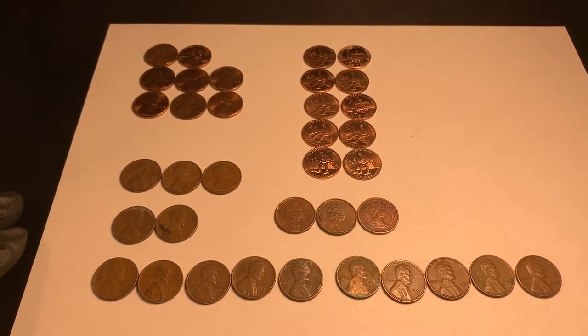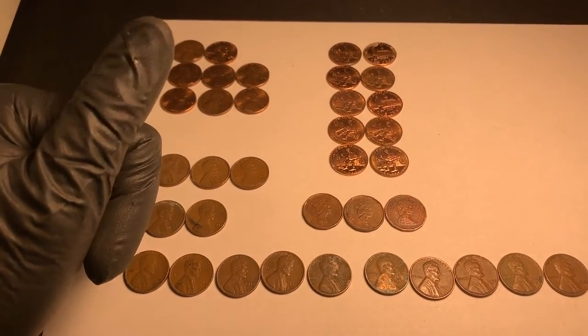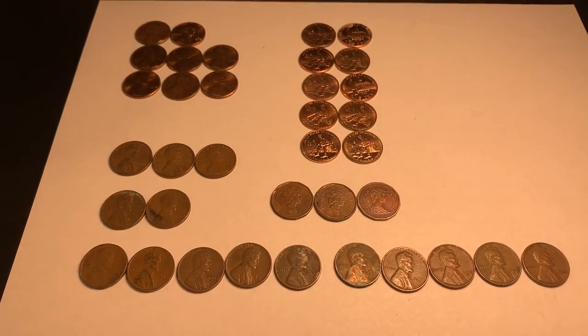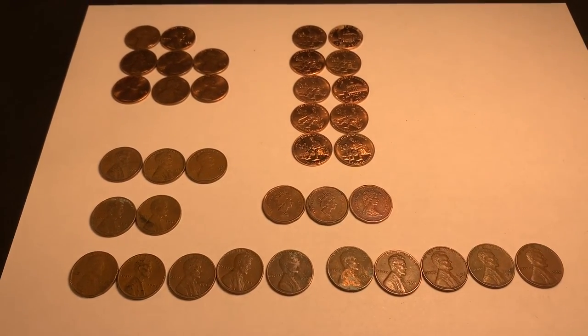Not a bad wheaties box — I'll take it! Hope you enjoyed the video. If you did, I'd appreciate a thumbs up. Feel free to leave a comment below, and we'd really appreciate it if you'd subscribe. Thanks again for watching and good luck with your hunts!